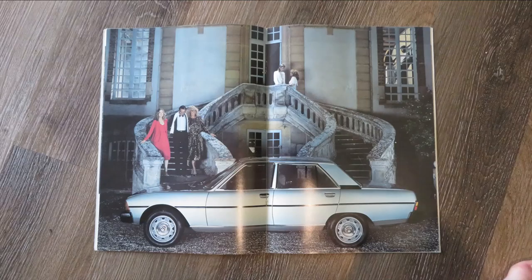Here we have your typical 80s executive car scene — next to a mansion after some kind of party, with very late 70s, early 80s outfits. It's the standard image you saw so many times on these more upmarket vehicles.